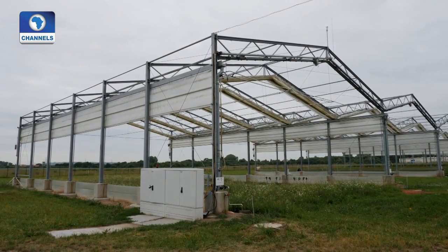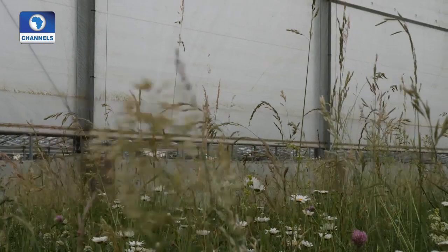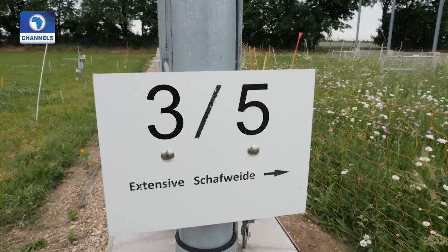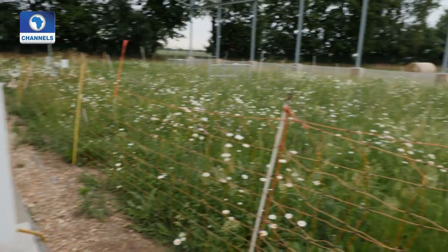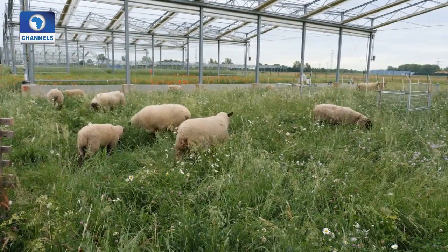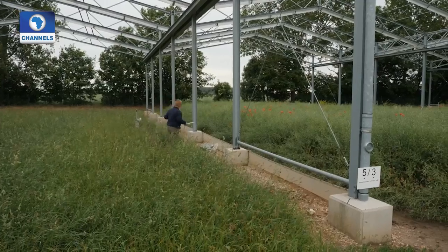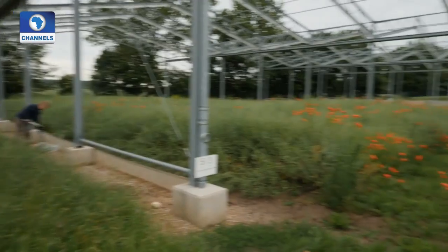On other plots, the researchers do intervene to change the conditions. Here, when it gets cold or if it rains a lot, a roof slides into place. The aim is to simulate the climate as it might be half a century from now. The 50 test fields are planted and tended in all kinds of different ways, to compare how climate impacts soil today and how it will impact soil in a few decades.